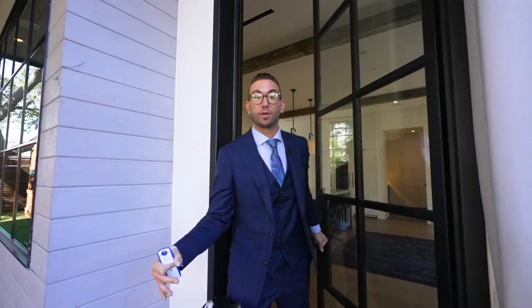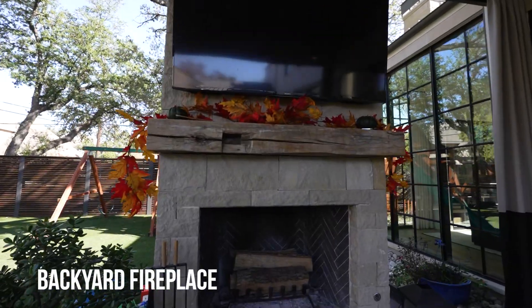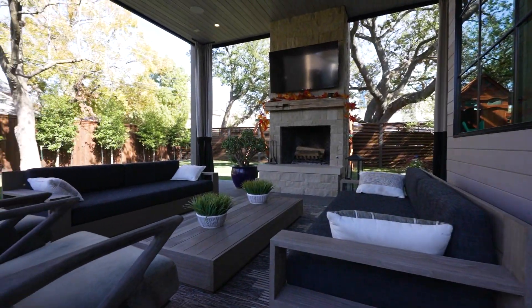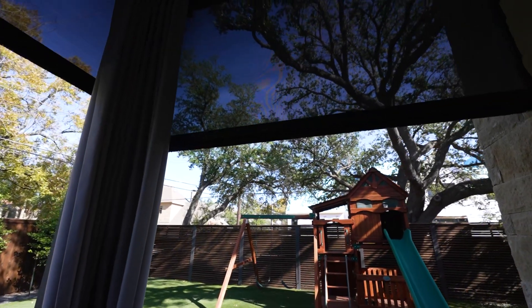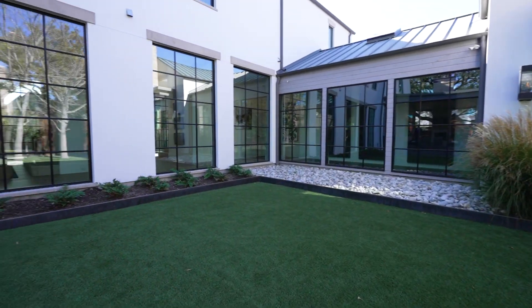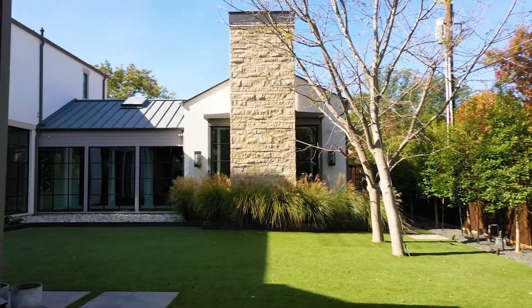What better way to showcase a beautiful house than with a beautiful backyard — in Texas, this is what it's all about. They have a really nice fireplace, tons of seating, and a big screen TV hung right up on the wall. They even installed automatic drop-down screens so in the summertime when it gets muggy and buggy you can sit around peacefully without worrying about mosquitoes. The entire backyard is made of turf, so kids can come out and play without tracking mud and dirt into the house. Everything is very well thought out and designed for a big, beautiful family.